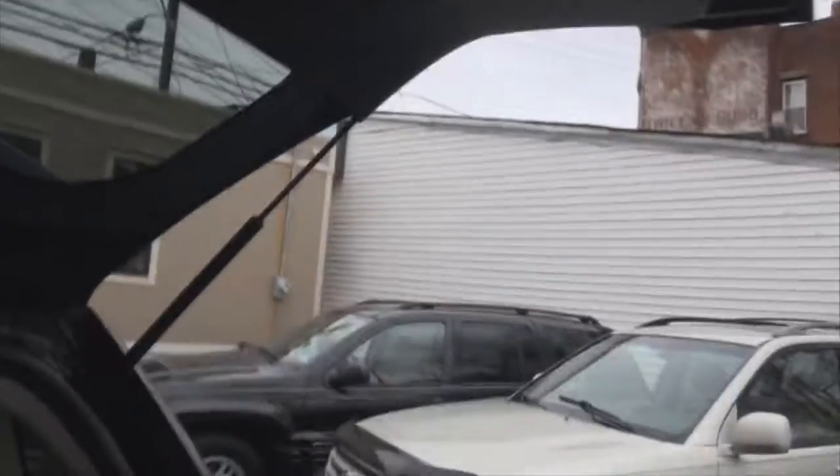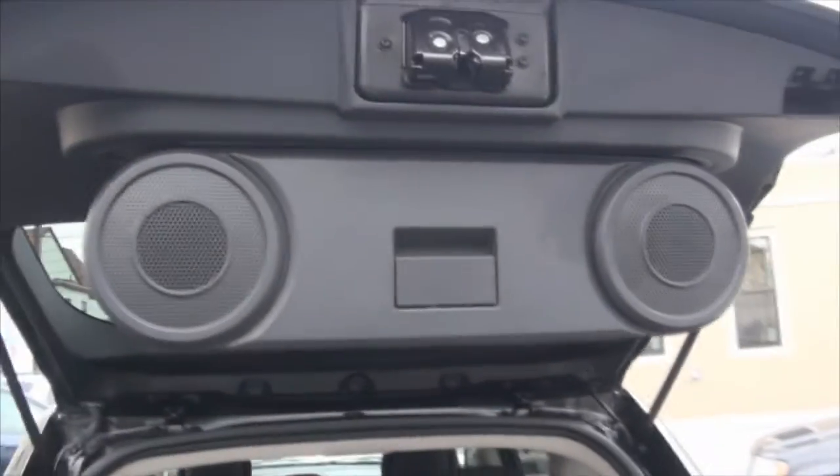It has a Boston Acoustic subwoofer. Your spare is underneath, and there's plenty of room under there if you want to throw some stuff in there too. You have your cargo shade, and another cool little feature is it's almost like a little tailgater sort of option to it.